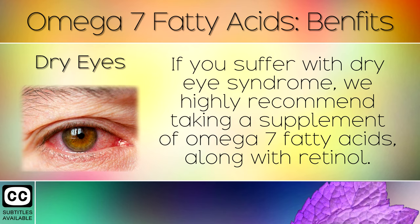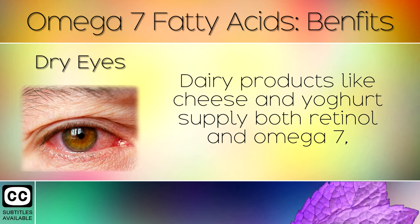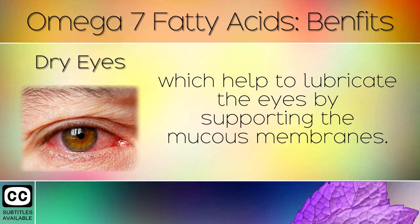Dry Eyes: If you suffer with dry eye syndrome, we highly recommend taking a supplement of omega 7 fatty acids along with retinol. Dairy products like cheese and yogurt supply both retinol and omega 7, which help to lubricate the eyes by supporting the mucous membranes.